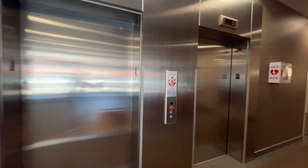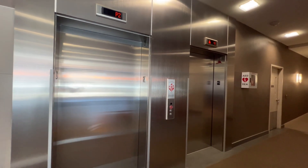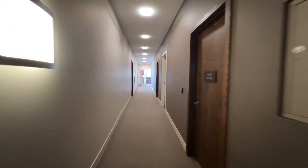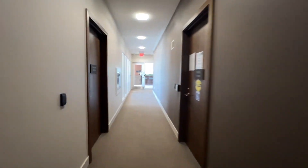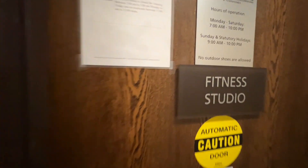There are two elevators in this building. Amenities are located on the top penthouse floor. Despite being modest in an effort to keep the maintenance fees in check, they are still impressive. It's very rare and unique to have amenities on the penthouse floor, making them a truly enjoyable place to spend your time.